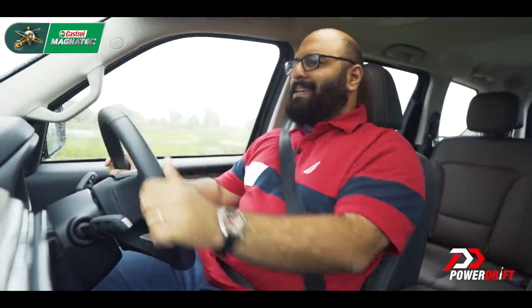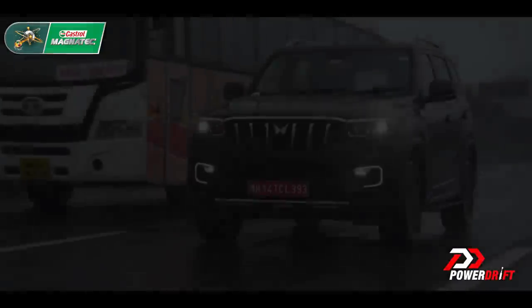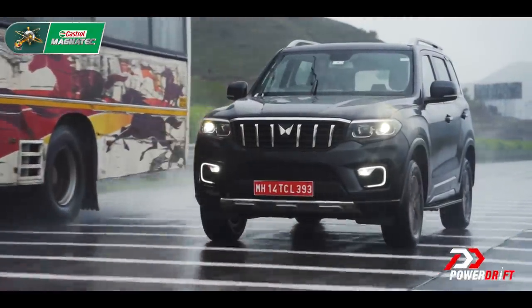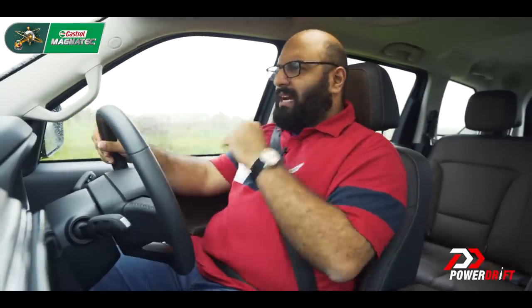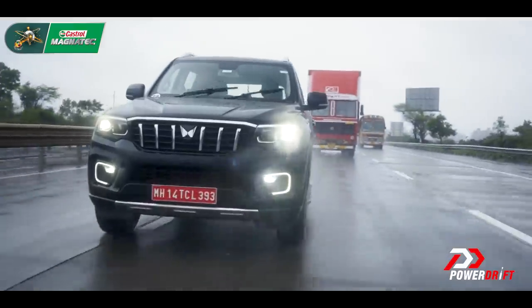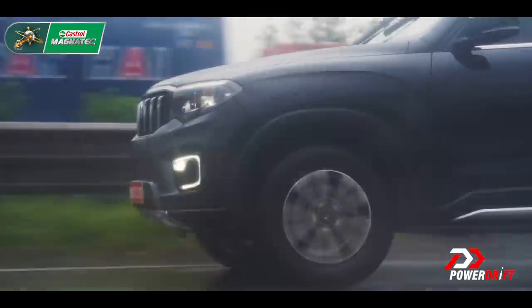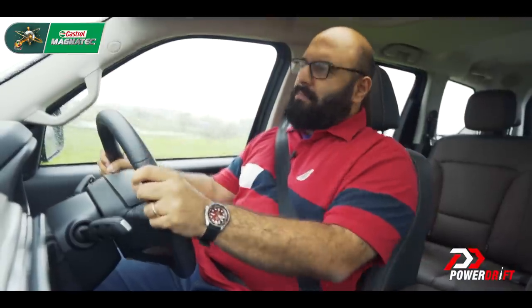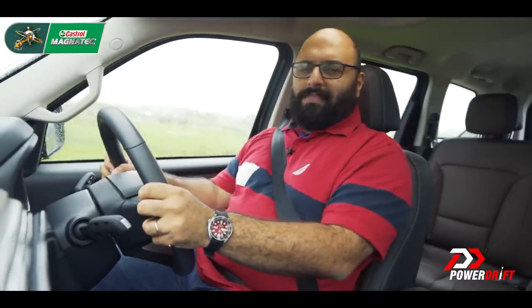175 horsepower — that's the exact same figure you get on the automatic as well. Torque though is slightly lower: 370 Newton meters as compared to 400. But it's still higher than what you get on the Tata Safari, the Harrier, or even the Jeep Compass, and a lot higher than what you get on the Hyundais and Kias. So if you're going to play a game of top trumps with your friends, you're just going to beat them hands down.